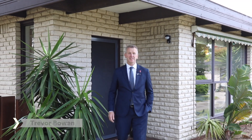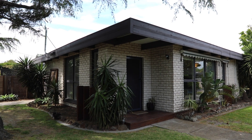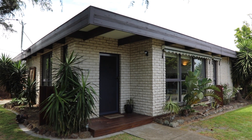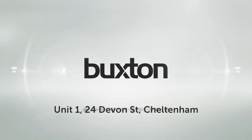Hi, it's Trevor Bowen from Buxton Real Estate again. If you're a first home buyer, a downsizer, or an investor, you are going to love unit number one at 24 to 26 Devon Street, Cheltenham. We're at the Cheltenham end of Devon Street, and I can't wait for you to see this home.